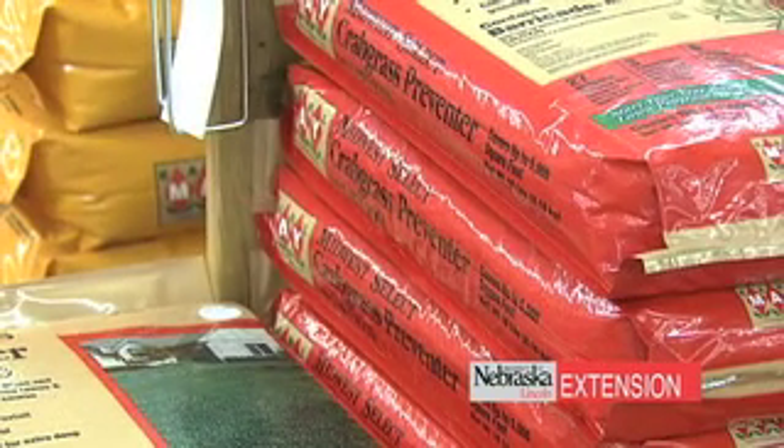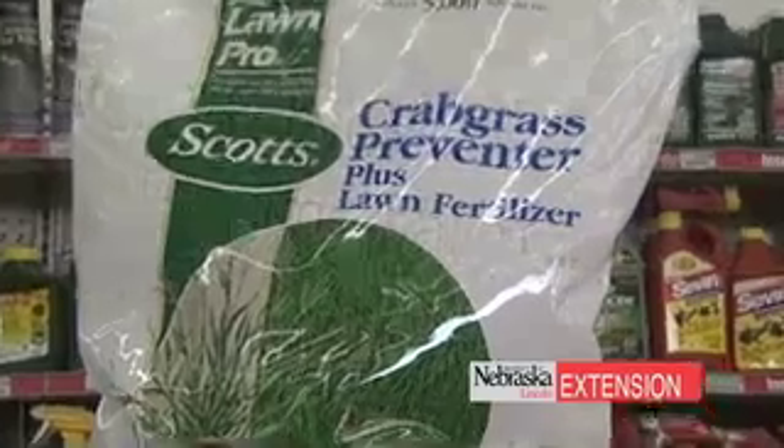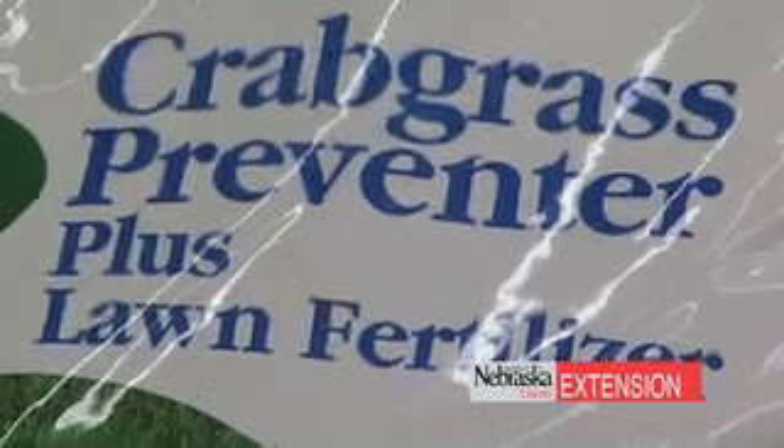The industry standard is pendimethalin-based products — Scott's Haltz, for example. This product has been around for years and is proven very effective, and under Nebraska conditions far more effective with two applications: one at the optimal timing previously mentioned, and another four to six weeks later. Another benefit of pre-emergent herbicides is they often carry fertilizer with them, so you're killing two birds with one stone — putting down early season fertility as well as weed control.